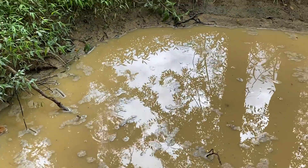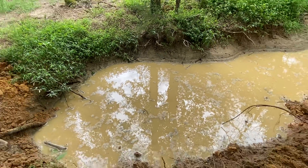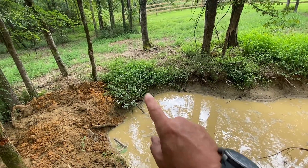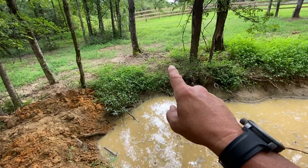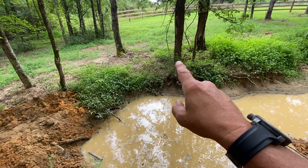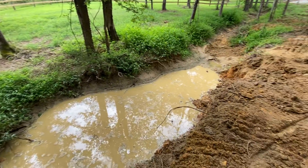So this is now my 20% larger water source. This will fill up. I still got to raise that side of the pond up right there, build it all the way up to that tree, and then this will be pretty good.